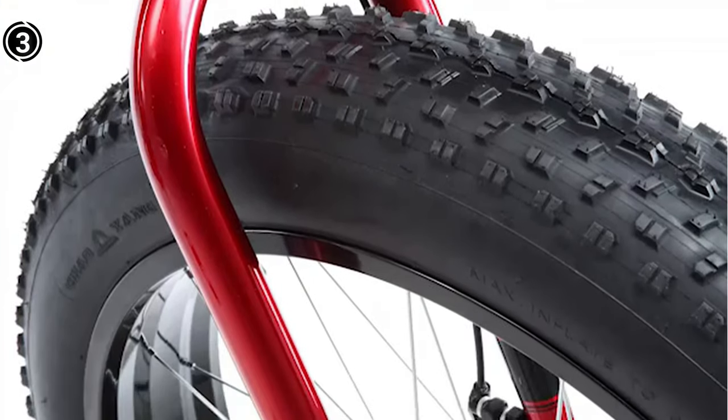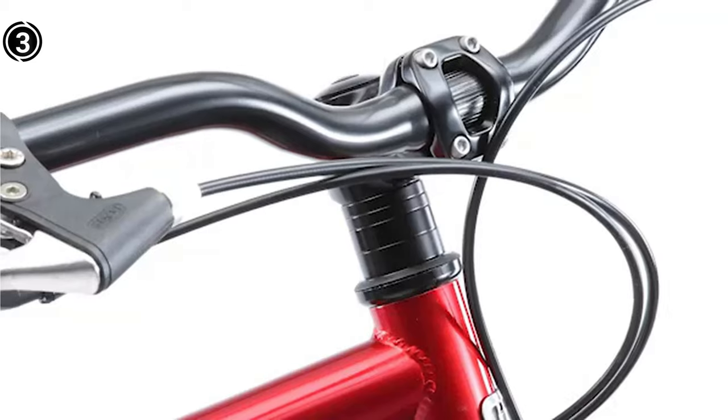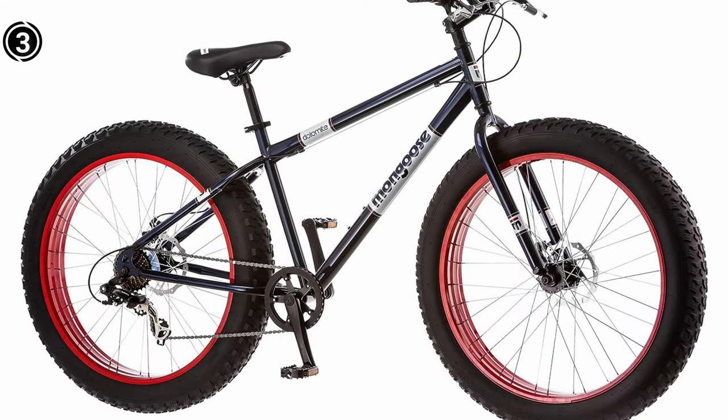The Mongoose Dolomite Fat Tire Bicycle offers a unique approach to managing lower back pain through low-impact exercise and ergonomic design. While it may not be a one-size-fits-all solution, many individuals with lower back pain have found relief by incorporating fat tire biking into their routines. However, it's crucial to consult a healthcare professional before beginning any new exercise regimen. With the right guidance, this bicycle can be a valuable tool in your journey to a pain-free life.